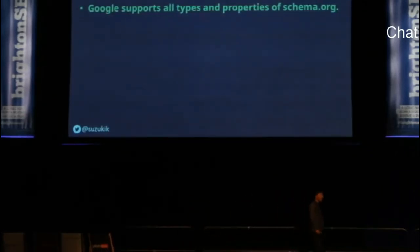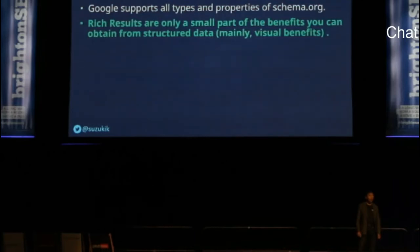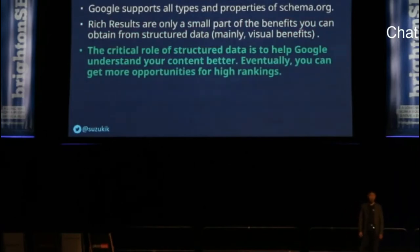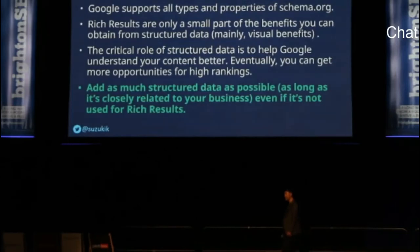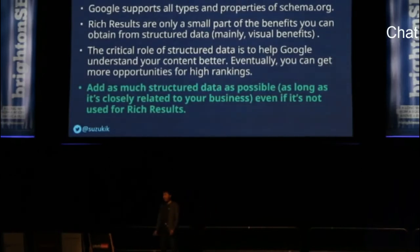Google supports all types and properties of schema.org. Rich results are only a small part of the benefits you can obtain from structured data — they are mainly visual benefits. The critical role of structured data is to help Google understand your content better. Eventually, you can get more opportunities for high rankings. Therefore, add as much structured data as possible, even if it's not used for rich results. The downside is that it may slow down your pages, so I recommend adding structured data as long as it's closely related to your business.